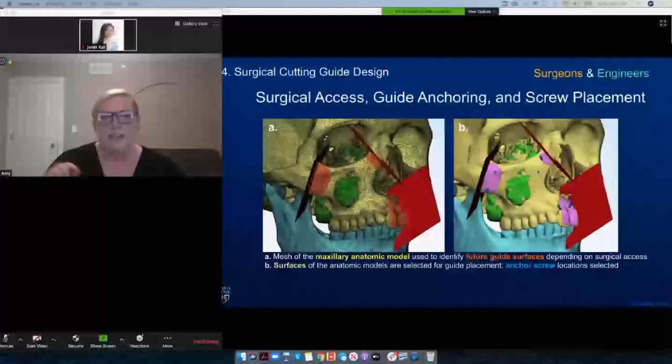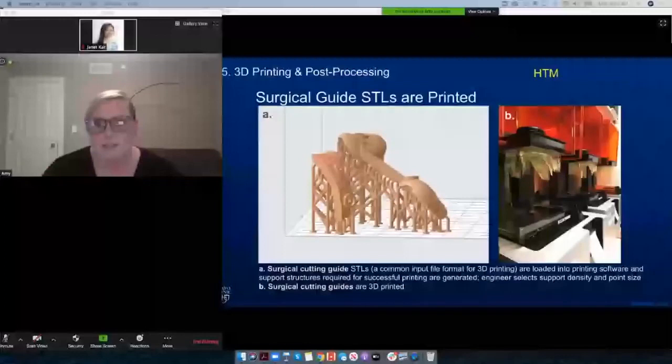The next step is to 3D print. These are printed in our space using Formlabs Form 2 Dental SG resin at 0.05 millimeter layer height, with supports at 0.8 density and 0.8 point size. To print them, they have to be washed and then cured. Then they're sterilized via autoclave in the surgical cores and brought directly into the operating room.